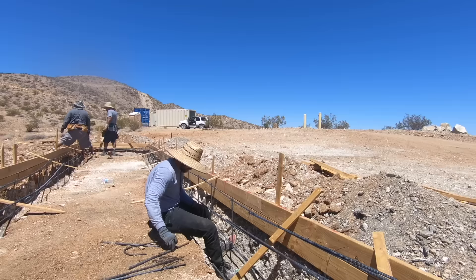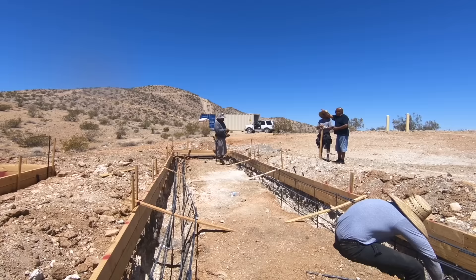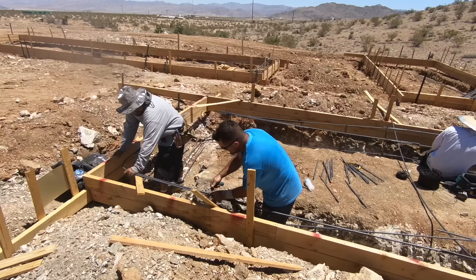I focused on cutting all the short vertical pieces while the rest of the crew wired them all together. This isn't the most difficult work but it does help to have a plan. The whole thing starts to get pretty heavy because you're basically creating one big steel cage of rebar all wired together.